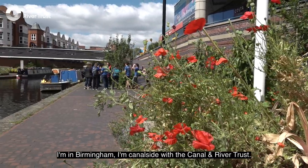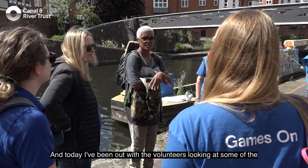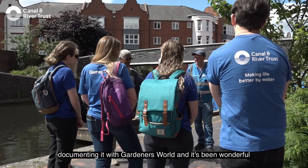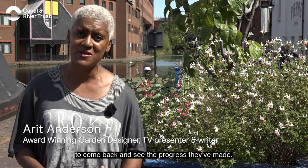I'm in Birmingham at the canal side with the Canal and River Trust. Today I've been out with the volunteers looking at some of the incredible work that they do. I was here four years ago documenting it with Gardener's World and it's been wonderful to come back and see the progress they've made.